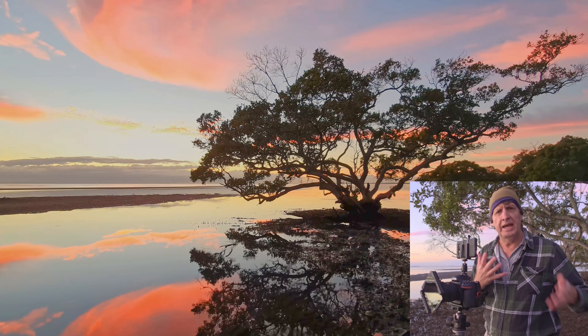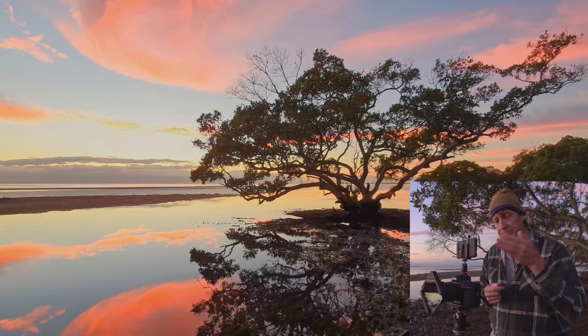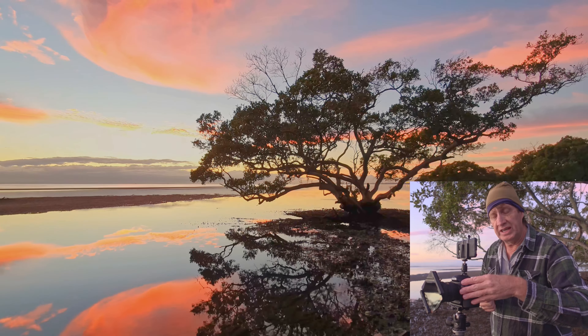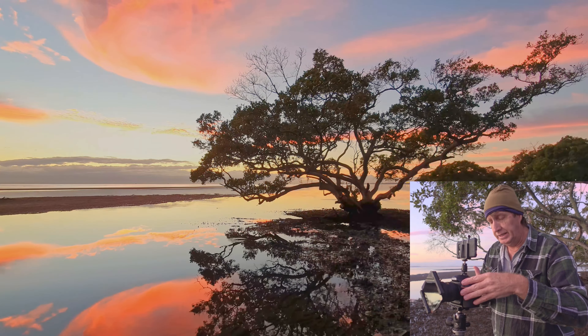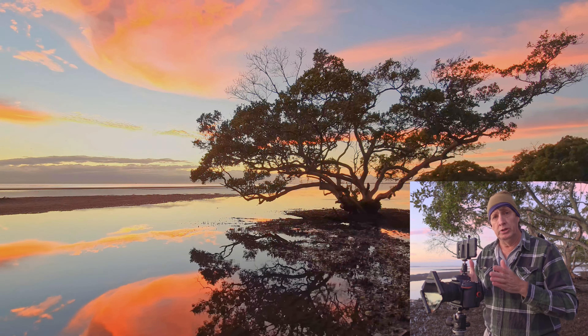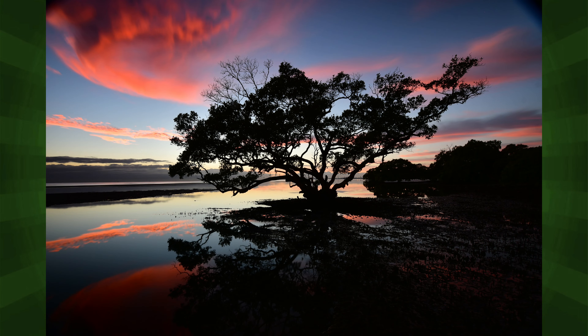With the six-stop ND filter on, I need to recalculate exposure. My base was a quarter of a second in manual mode. To add six stops, multiply six by three (camera works in thirds of a stop) — that's 18 clicks, giving around 25 seconds. There are apps you can use for this too. One important thing with long exposures in morning light: the light is gaining on you quickly. If an app says one minute, don't use a full minute — the increasing light will overexpose your image.